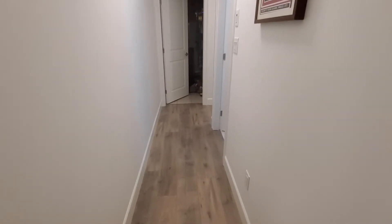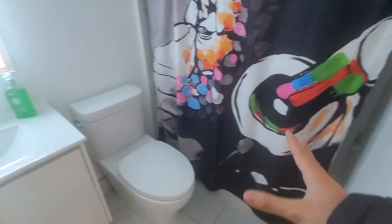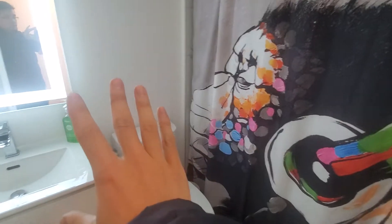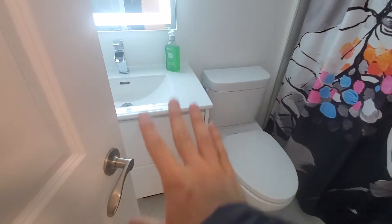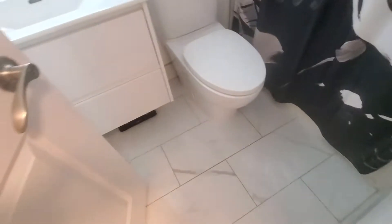We have a mirror here and closet space — it's pretty big as you can see. Through this corridor we have a washroom, so here's the shower and mirror, with these nice tiles.